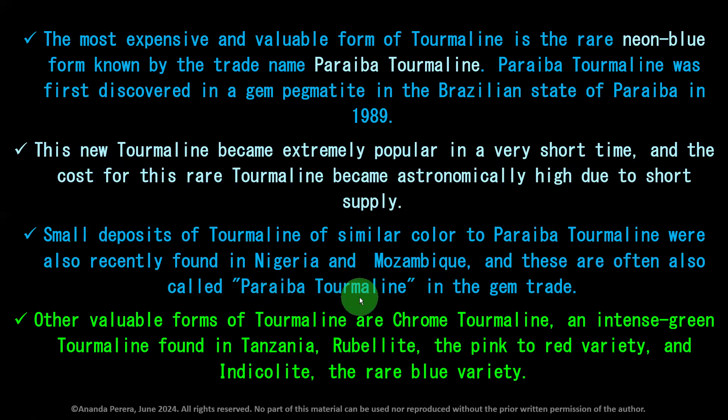When we see Paraiba tourmaline, we check the origin. If the origin is Brazil, the price is much higher than that from Nigeria and Mozambique. So the origin is very important for copper-bearing tourmaline.